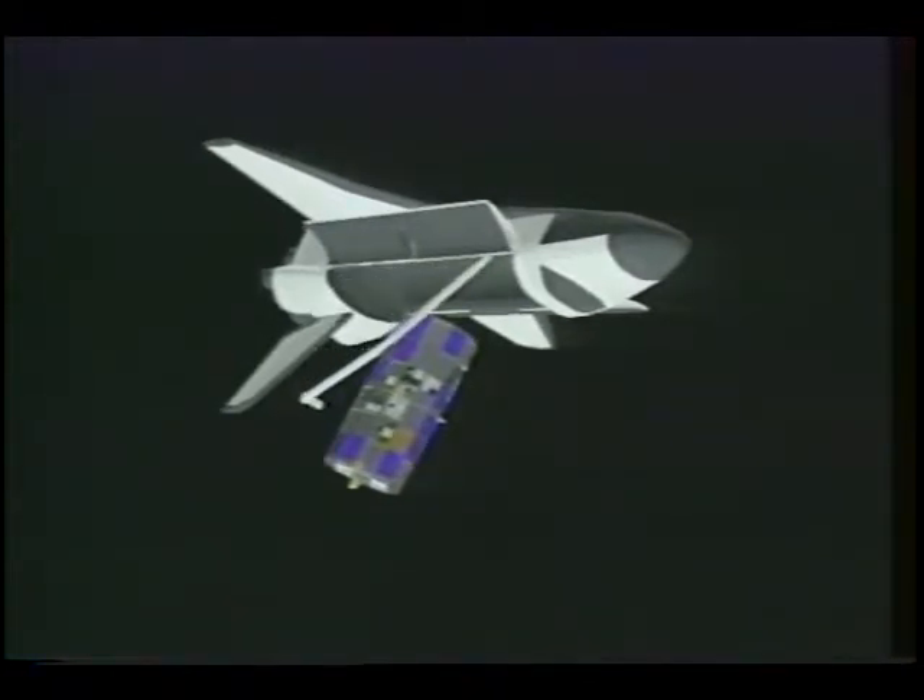The crew of the next space shuttle mission plans to use the orbiter's remote manipulator arm to grab the satellite and ease it into the cargo bay, where it will be stowed for the trip back to Earth.